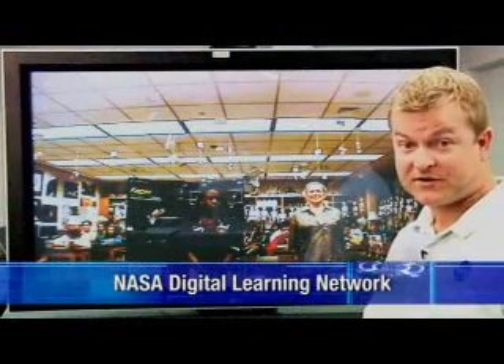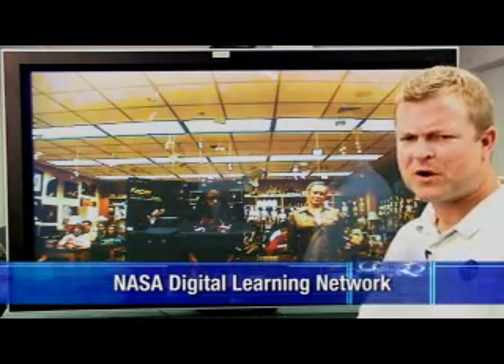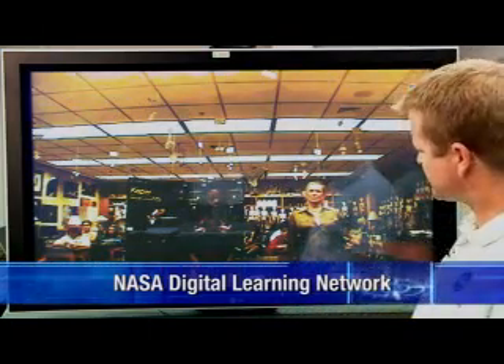Before the Kepler spacecraft can start its mission, it has to get into space. Let's take some questions now for our NASA rocket scientist Armando Peloto, who will also answer them from our NASA Direct Studio. Who has a question?